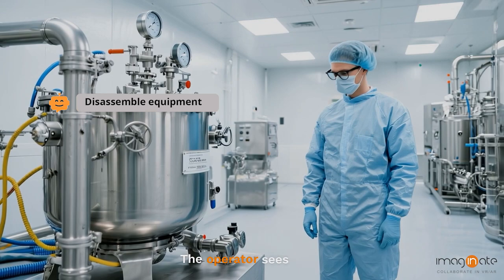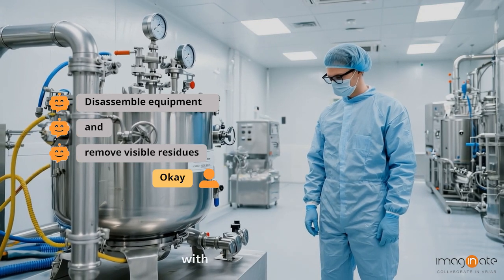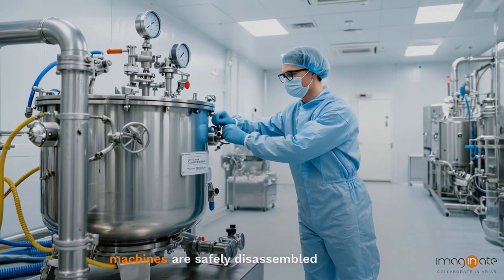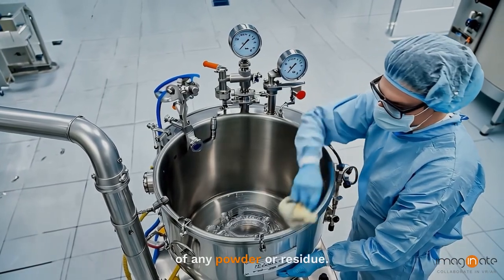The operator sees it all in real time, with every step guided. Machines are safely disassembled and cleaned of any powder or residue.